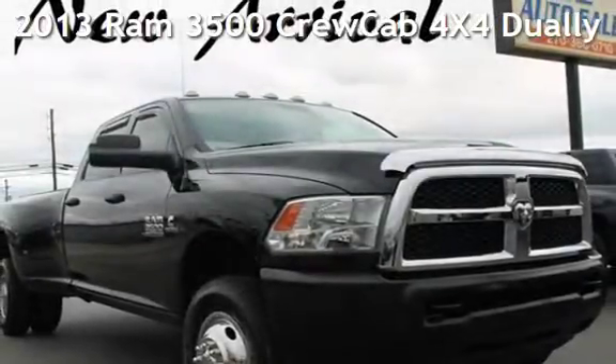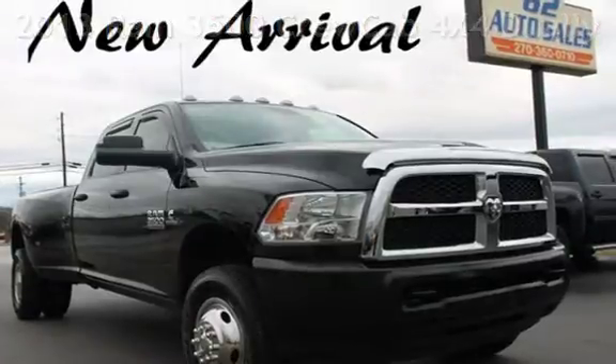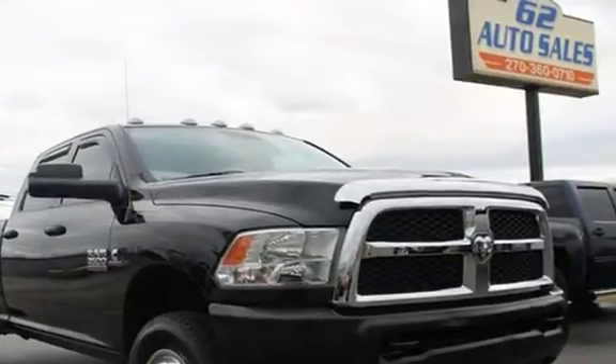Presenting a pre-owned 2013 Ram 3500. This four-door truck has a six-cylinder, 6.7-liter i6 engine, with four-wheel drive and an automatic transmission.